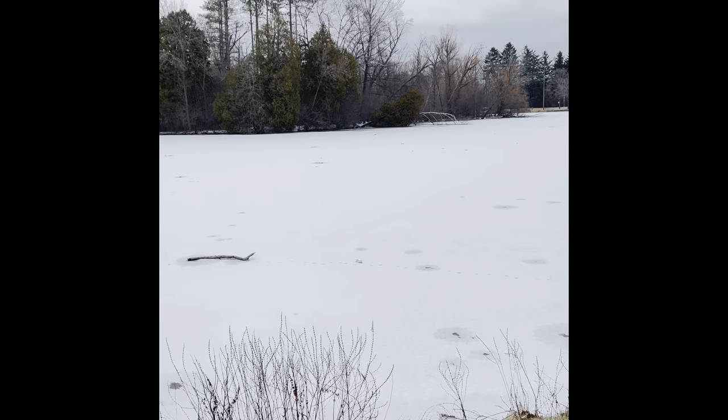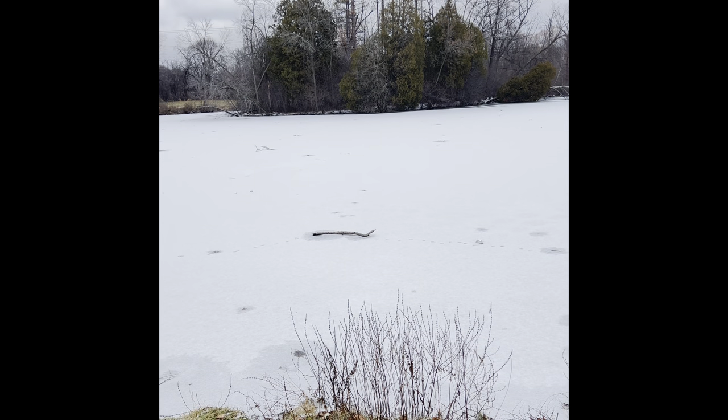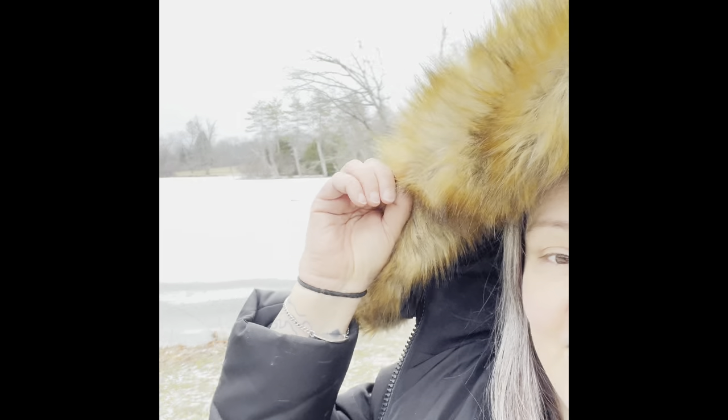Cloudy days, cold wintery days — perfect for scoping out morel mushroom trees. Good morning everybody, this is Tattoo Granny. It is January 6th and I am freezing.